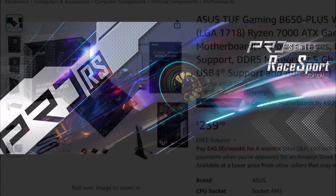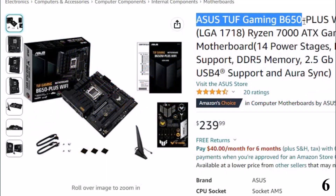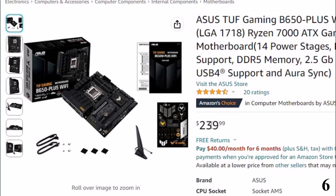Number 6: Asus TUF Gaming B650. Now you can get it at around $240.